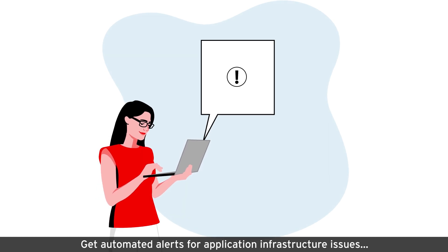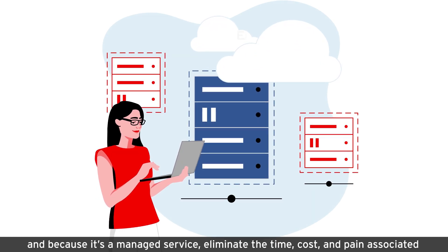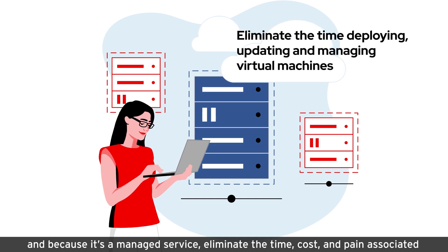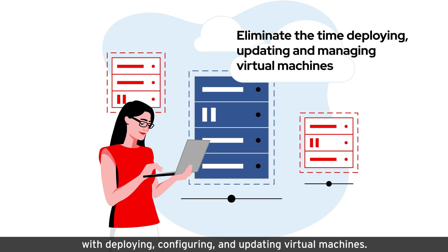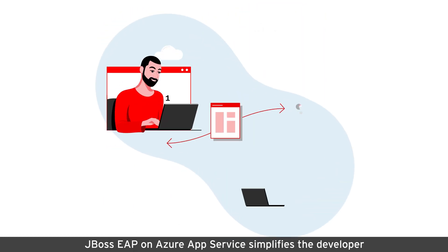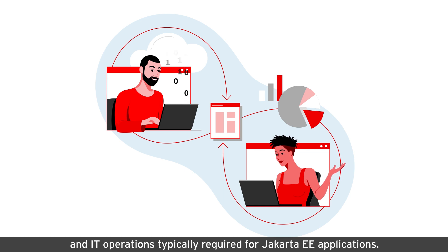Get automated alerts for application infrastructure issues, and because it's a managed service, eliminate the time, cost, and pain associated with deploying, configuring, and updating virtual machines. JBoss EAP on Azure App Service simplifies the developer and IT operations typically required for Jakarta EE applications.